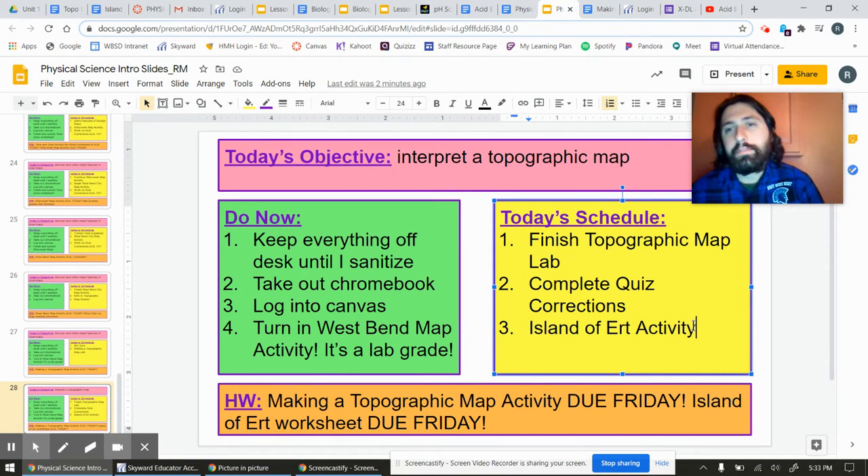We're still going to be thinking about topographic maps today. A reminder before I get too far: some of you still need to hand in a West Bend map activity. Most of you have, but there are three or four of you that still should. So please, when you're on Canvas, go ahead and do that. This is the last time I'm going to ask.